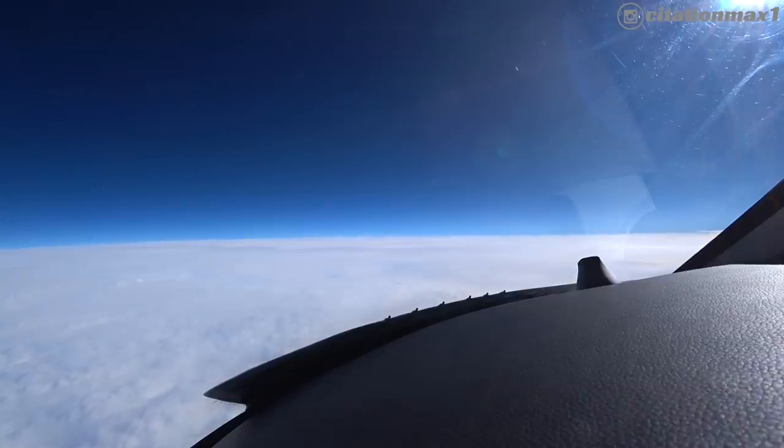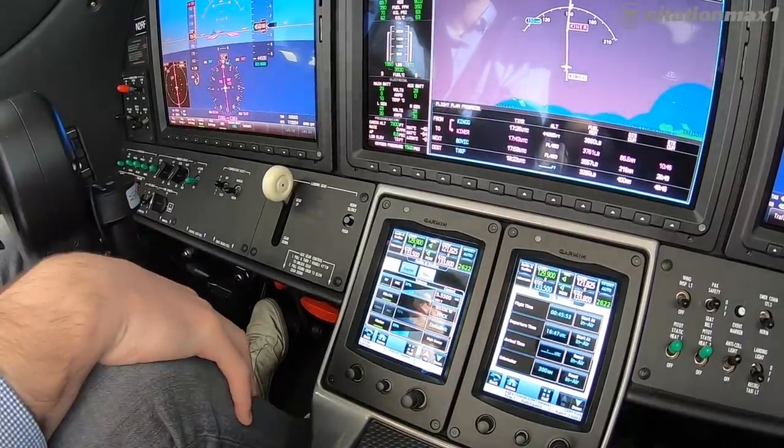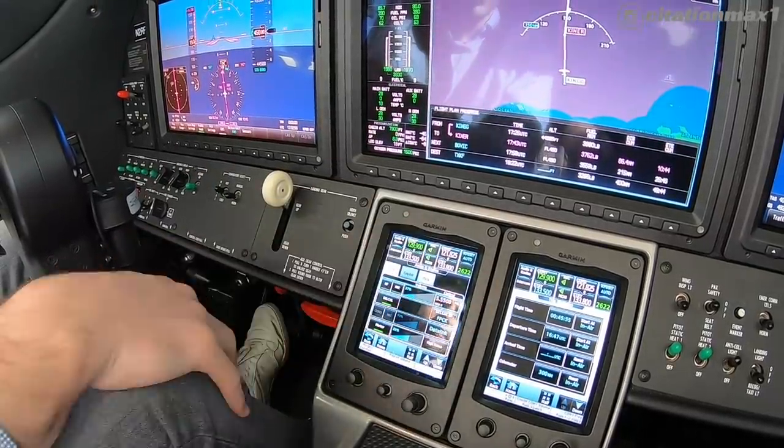It's a great feature on the Garmin G3000 that I think is really, really helpful, especially for these Bermuda flights.